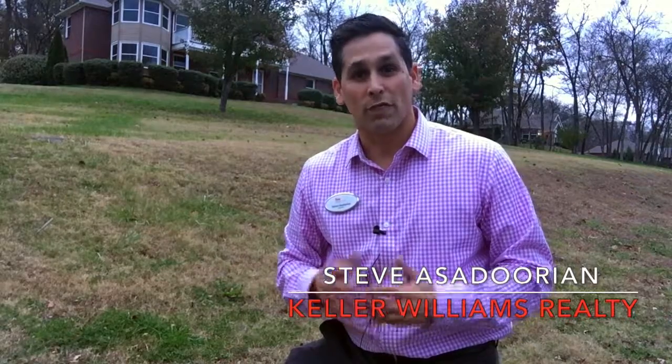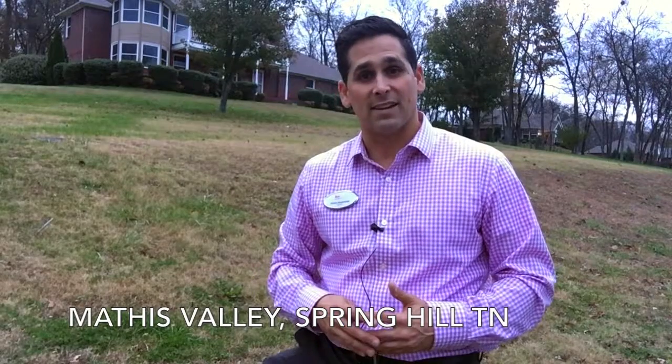Hi guys, Steve here with Keller Williams Realty and Nashville Home Guru. Thank you for checking out Nashville Neighborhoods. Today I'm in the subdivision called Mathis Valley in Spring Hill, Tennessee.